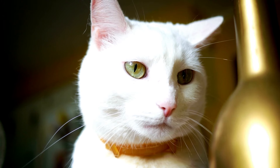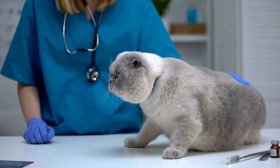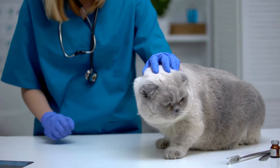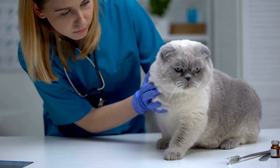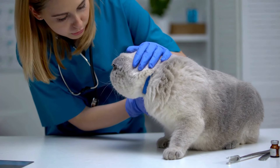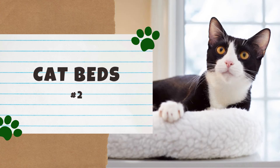If a cat runs away and the breakaway collar falls off, that's where the second form of ID comes in — a microchip. Shelters, animal control, and veterinary clinics have microchip scanners, making it all the more likely you'll be reunited with your furry friend. In fact, VCA Hospitals says that cats with microchips were more than 20 times as likely to be reunited with their families. Just make sure you keep their microchip information up to date, and consider adding the word 'microchip' to your pet's ID tag.